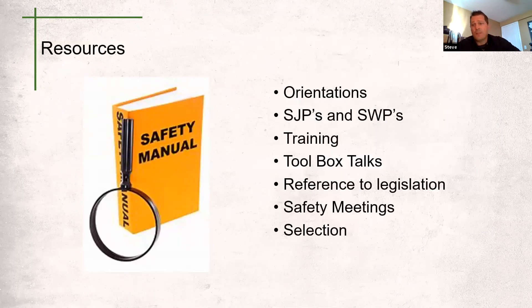PPE can be a lengthy topic — we've only scratched the surface. Your company safety program should be your best resource for learning all you need to know regarding your PPE. Guidelines for selection, care and maintenance, inspections and replacement should be found throughout the safety program. Orientations, safe job procedures, safe work practices, required training, toolbox talks, safety meetings and your personal protective equipment policies are all great methods of learning as well as teaching about the rights and responsibilities when it comes to PPE or any other safety matter.